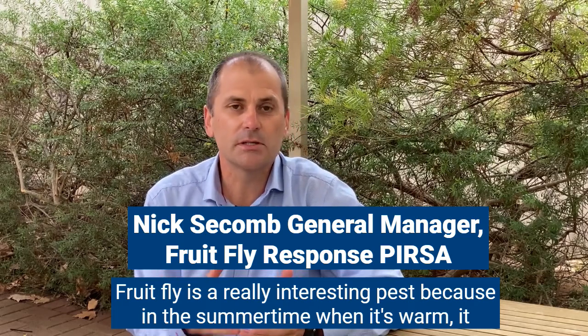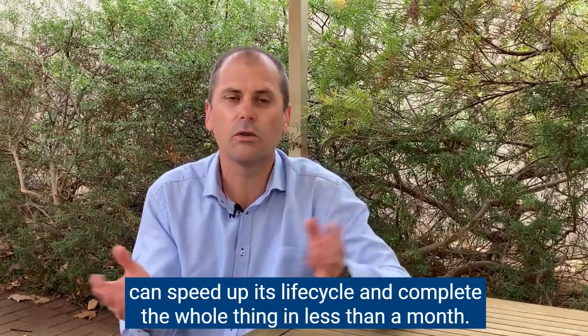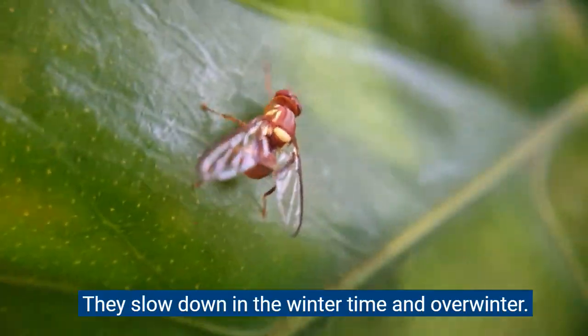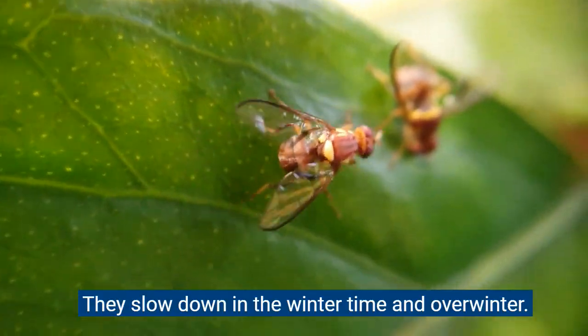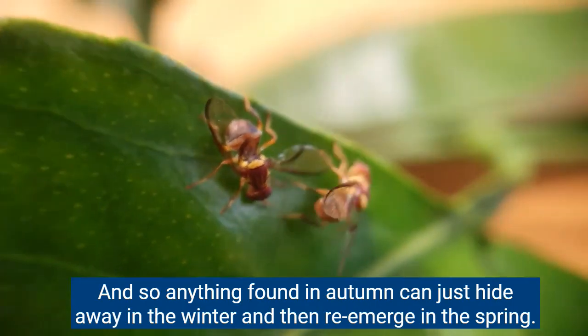The fruit fly is a really interesting pest because in the summertime when it's warm it can speed up its life cycle and complete the whole thing in less than a month. They slow down in the wintertime and overwinter, so anything found in autumn can just hide away in the winter and then re-emerge in the spring.